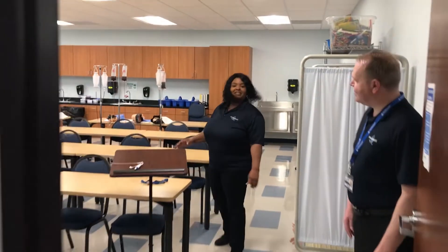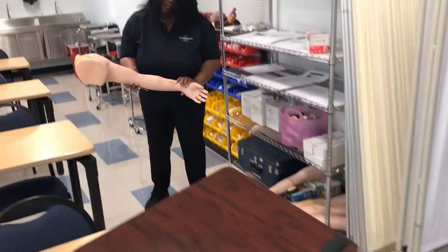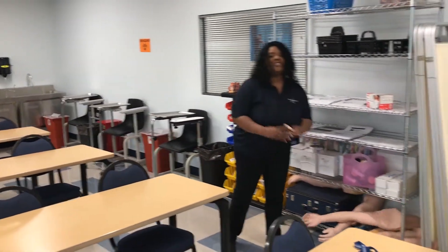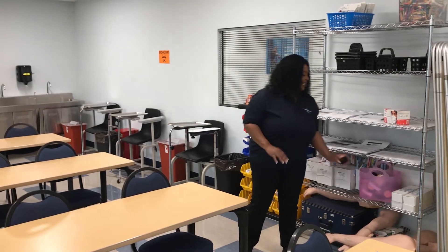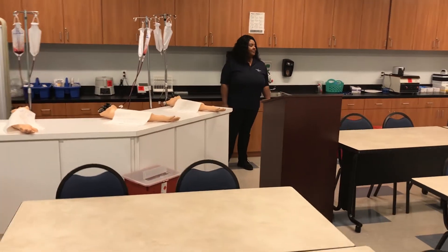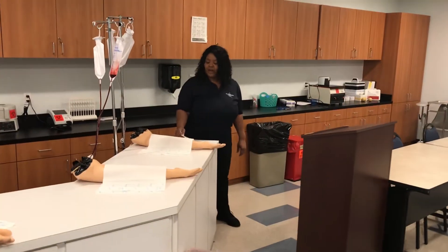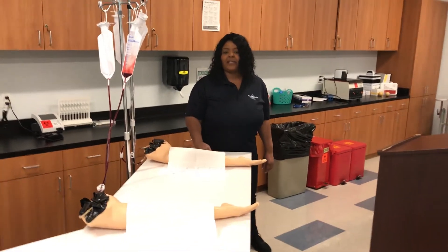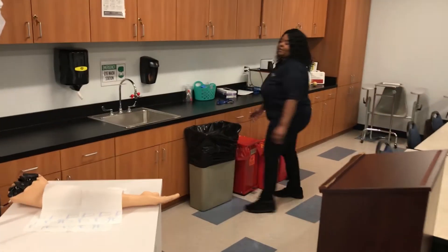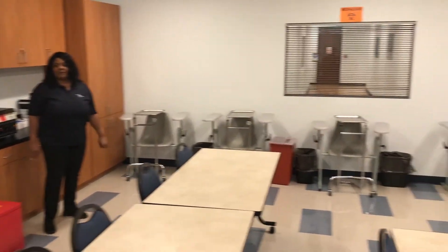This is our Medical Assisting Lab where you get most of your hands-on experience. You do minor stitches and may also do IV shots. This is our phlebotomy lab — this class is catered just for our phlebotomy students. You'll get all the hands-on training for doing your phlebotomy, venipuncture, how to do your labels, how to get rid of biohazard waste, and everything involved in your seven-week course.